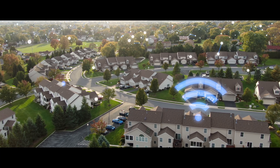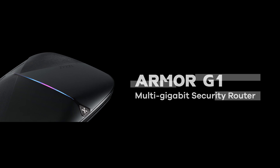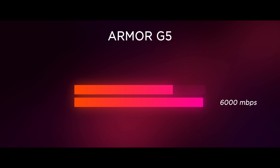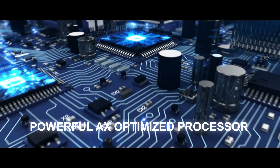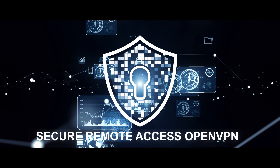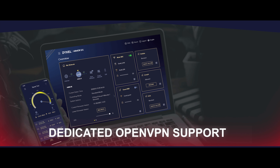With advanced Wi-Fi 6 technology, Zyxel's Armour G5 multi-gigabit router is the fastest home router, providing up to 6000 MB per second with 12 Wi-Fi streams. Get powered with a fast 64-bit 2.2 GHz quad-core processor along with reliable and secure access to an open VPN connection. Download the Armour app to manage your network on your mobile device.